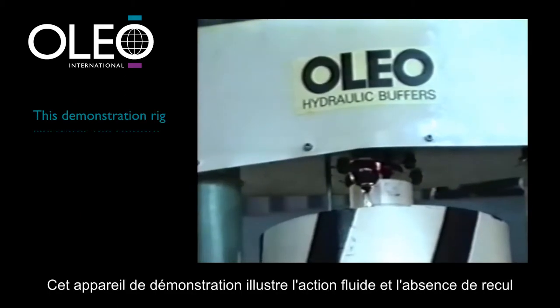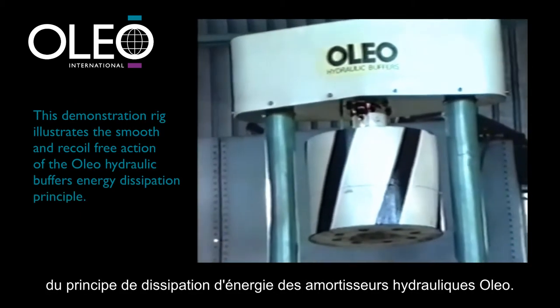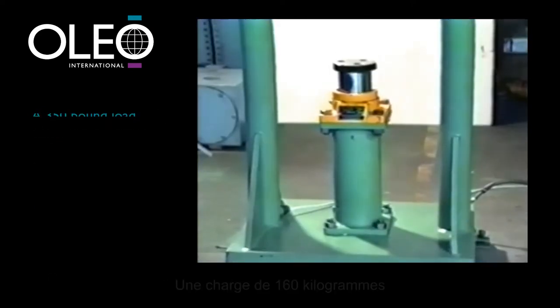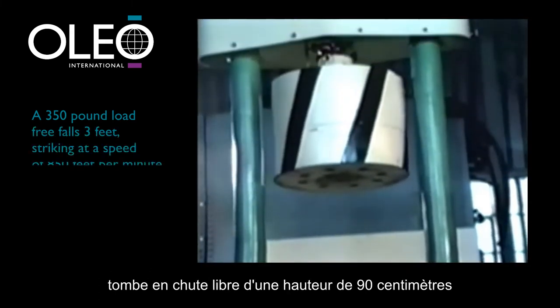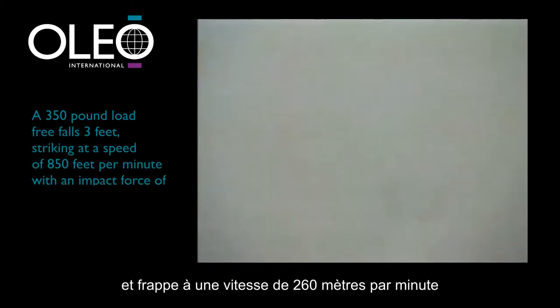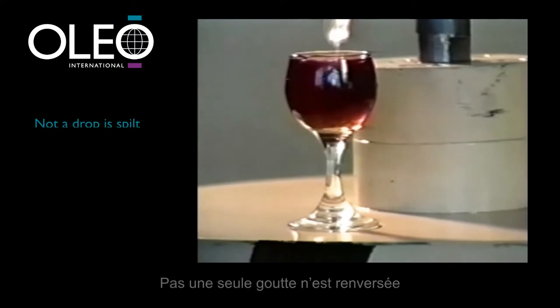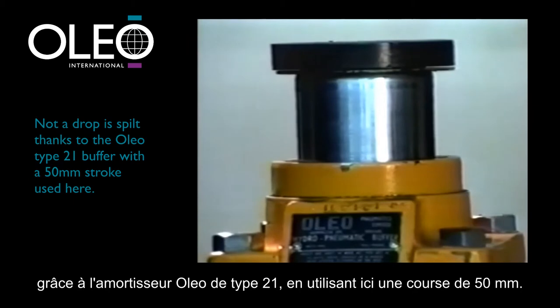This demonstration rig illustrates the smooth and recoil-free action of the Oleo hydraulic buffer's energy dissipation principle. A 350 pound load free falls 3 feet, striking at a speed of 850 feet per minute, with an impact force of approximately 4 tons. Not a drop is spilt, thanks to the Oleo Type 21 buffer with the 50mm stroke used here.